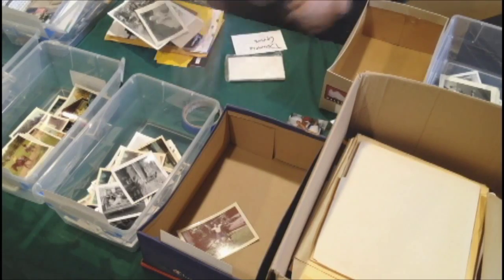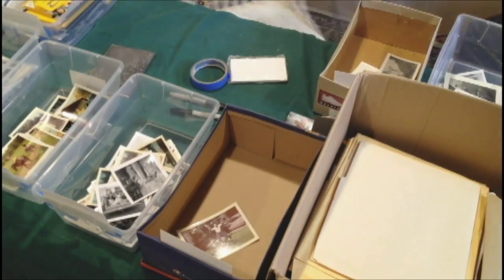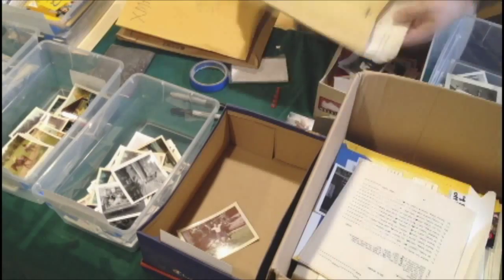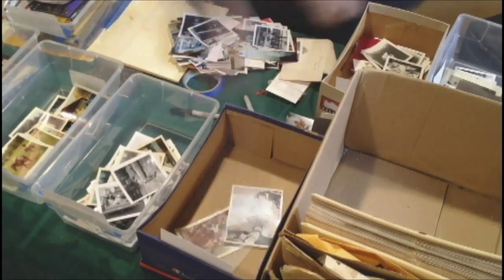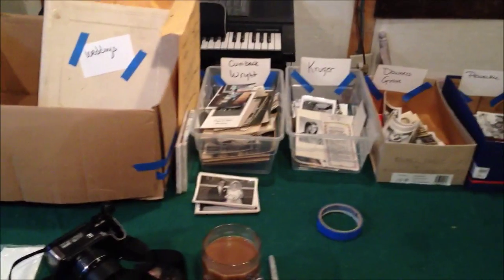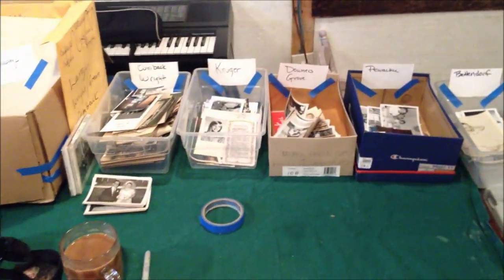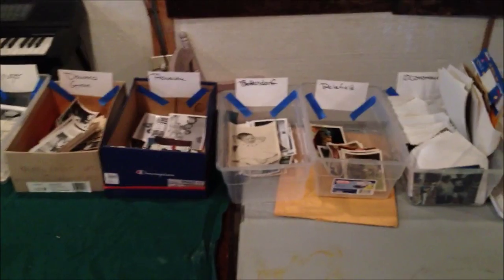As I worked, I discovered numerous photos of my ancestors and their descendants, which I separated into their own groups by family line. It took me about three hours to sort all of the loose photos into eight different groups by location and family, and to separate framed pictures and albums for their own special handling.